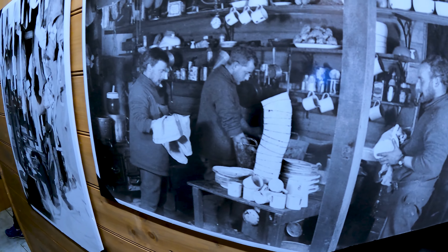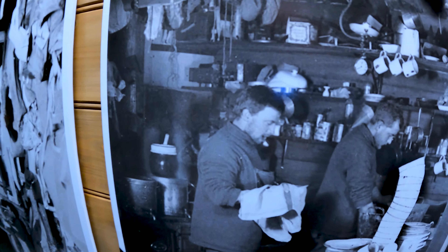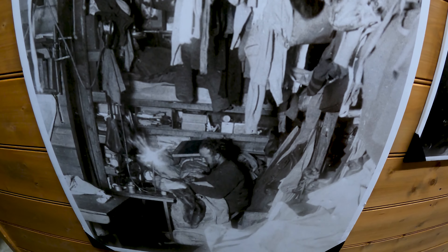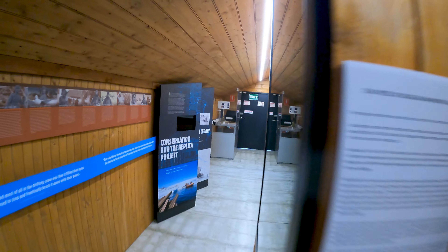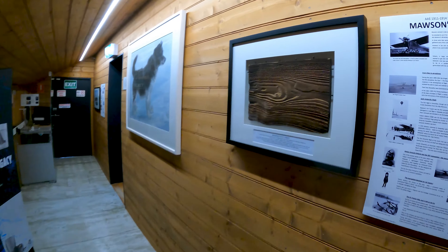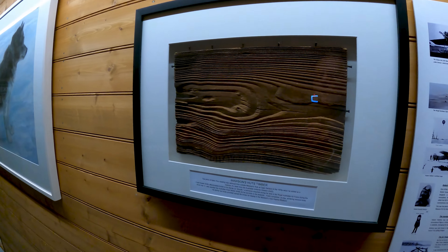Doing the dishes — this looks like laundry day. And there's Mawson's Hut timber right there.